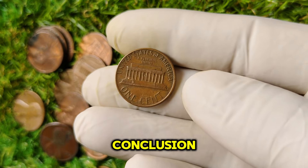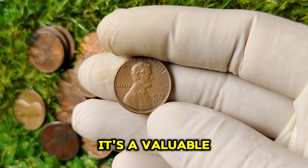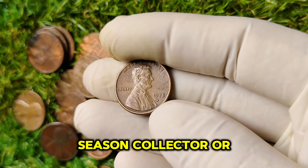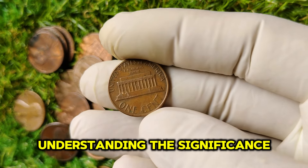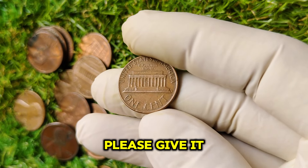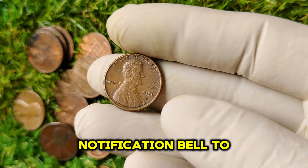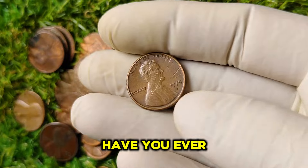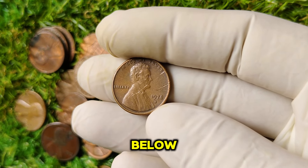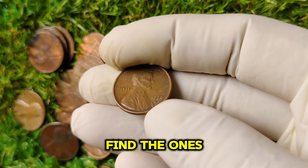The 1978 D Lincoln penny is much more than just a one-cent coin. It's a valuable piece of history with a current market value of $1 million. Whether you're a seasoned collector or just starting, understanding the significance of such coins can greatly enhance your collection. If you enjoyed today's video, please give it a thumbs up, subscribe to our channel, and hit the notification bell to stay updated on all things coins. Have you ever come across a rare penny? Share your stories in the comments below. Thanks for watching — every coin tells a story. Make sure you find the ones worth telling.